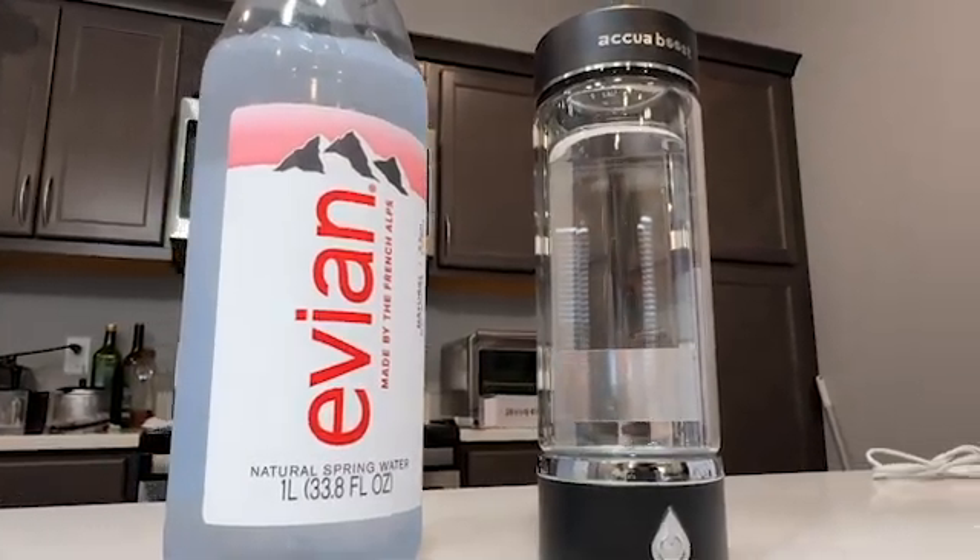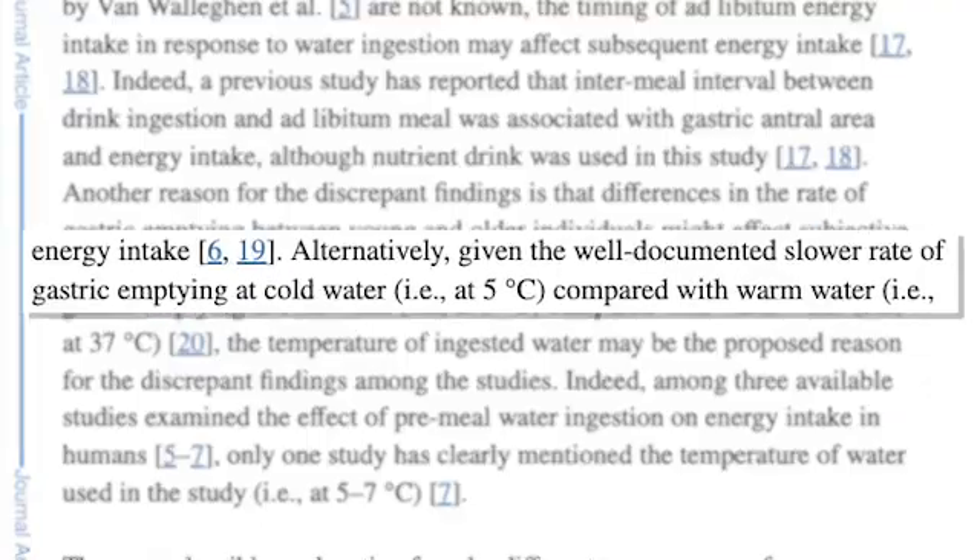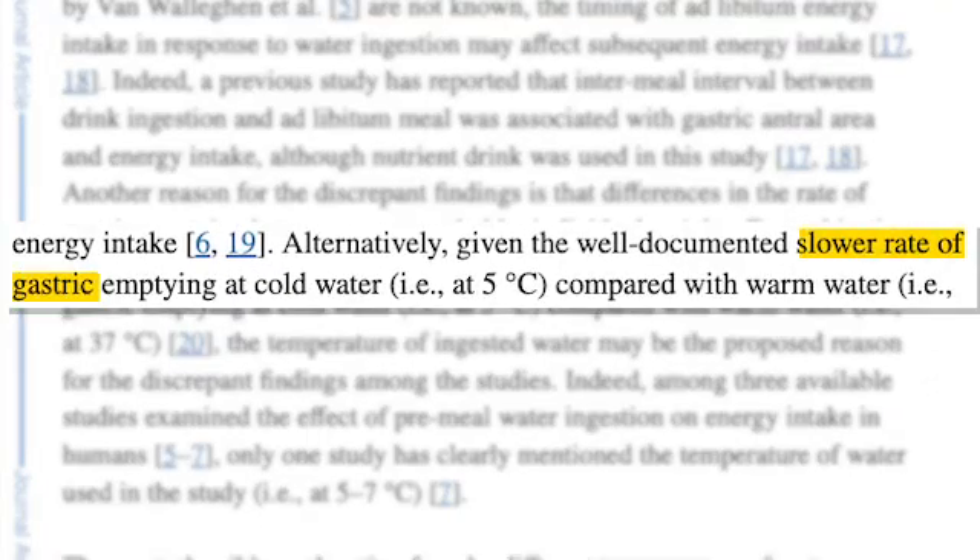Does water temperature impact hydration? Unfortunately, yes. Drinking cold water might seem refreshing, but studies show it slows absorption in the gut, making it less effective at hydrating the body. Warm water is absorbed more quickly and efficiently, and also aids digestion and promotes circulation.